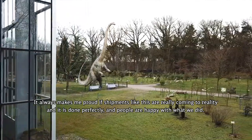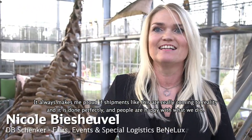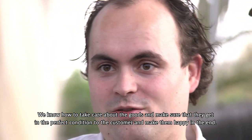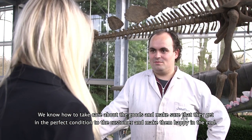It always makes me proud. Shipments like this are really coming to reality, and it's done perfectly and people are happy with what we did. But to be honest, it's our daily job to do special transports. We know how to take care of the goods and make sure that they get in perfect condition to the customer and make them happy at the end.